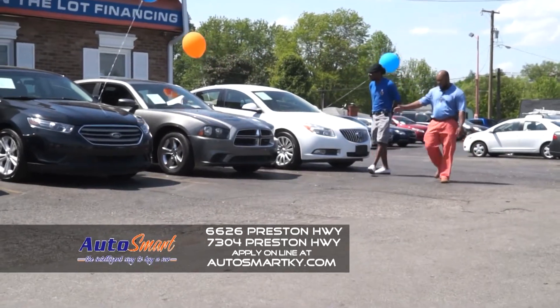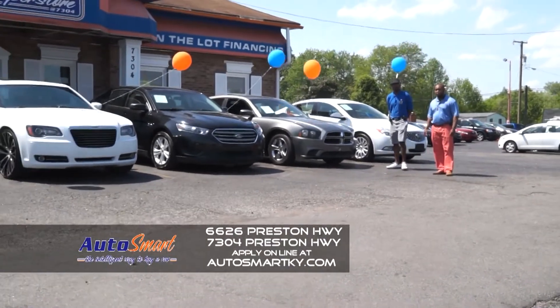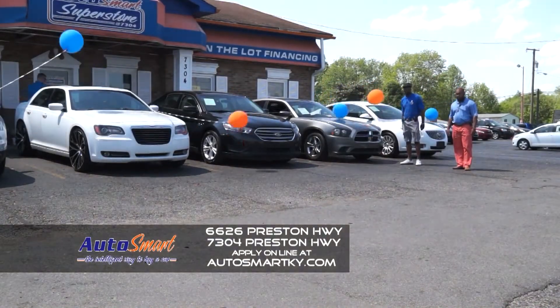Next folks today we have for you a 2014 Dodge Charger. With bad credit you can own this vehicle. Tell them a little bit about it Marvin. Push button start, heated seats, every amenity that you can think about. One of the cleanest cars in the city.